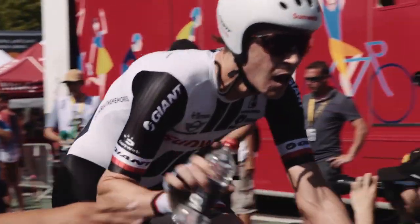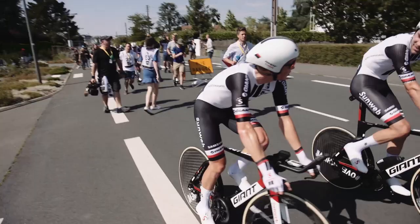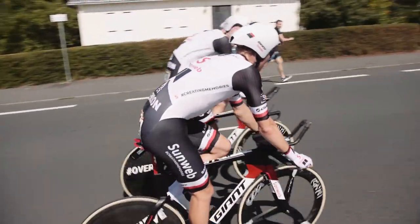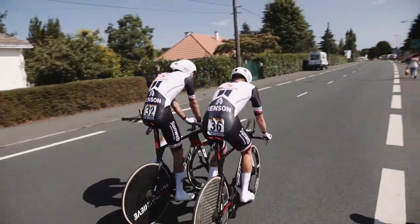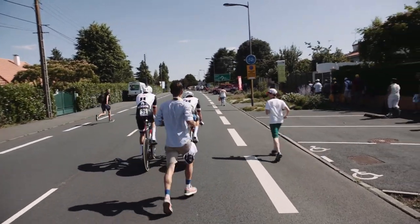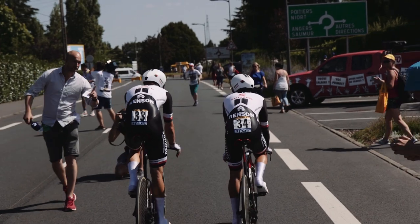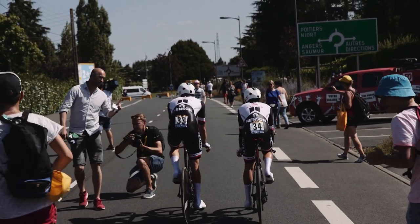Today was a good team time trial performance from the team. We put a lot of thought into this team time trial — it was going to be an important one for the overall classification and we wanted to make sure we're up there among the top teams. At the moment as it stands, we were 11 seconds off the fastest time, BMC, so it's quite a good performance from our guys. From what I could see from the car, technically a really good job, and the boys can be proud of their ride today.